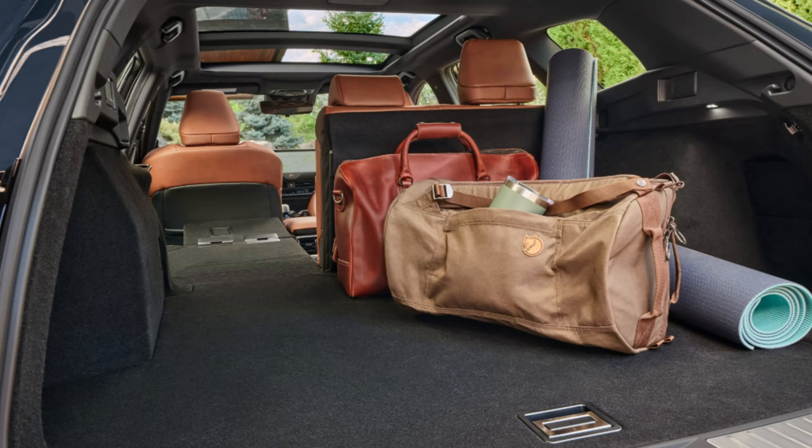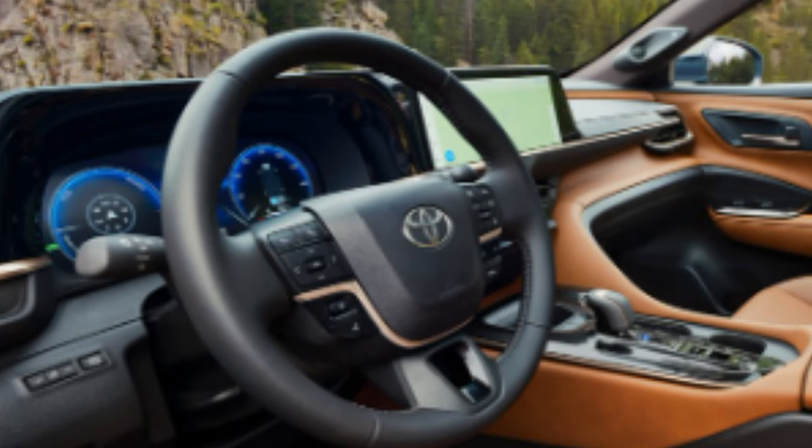A nice interior color called Saddle Tan is shown in the Limited pictures, and Black will also be offered — both colors available on both trims. The Limited will have a standard digital rearview mirror fed from a camera, great for when stuff is piled high in the back seat. The Limited gets smooth, high-quality leather trim seats with double stitching, quilted and fillet piping, while the XLE has a combination of fabric and soft-tex trim seats.